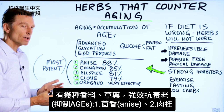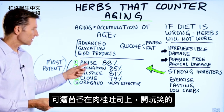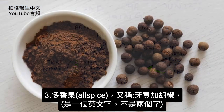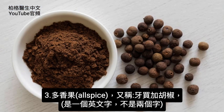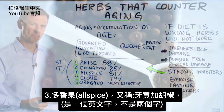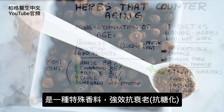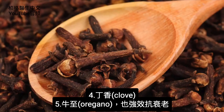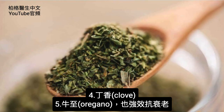These are the most potent ones: we have anise, we have cinnamon — so you can sprinkle this on your cinnamon toast, I'm being very sarcastic — allspice, which is actually one word, not two. Another name for allspice is Jamaican pepper; it's a very specific type of spice, very potent for anti-glycation properties. Clove is very, very high, and so is oregano.